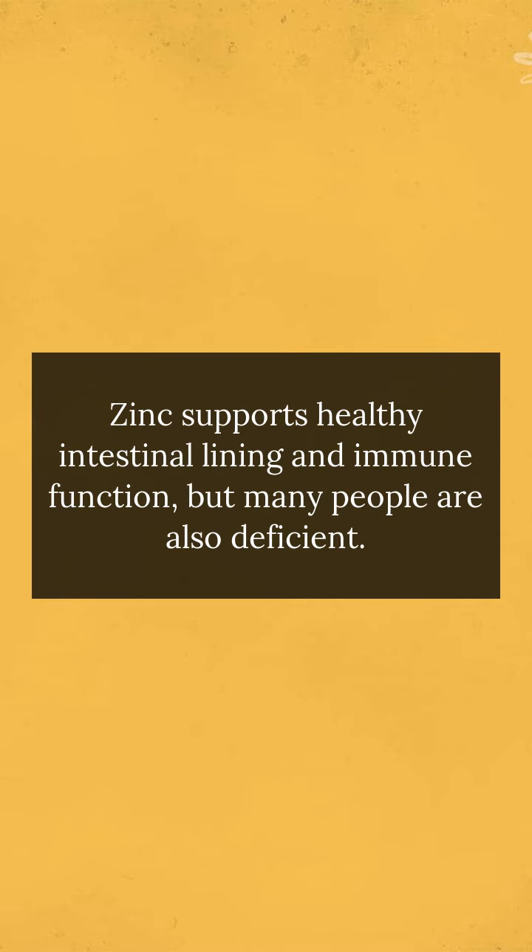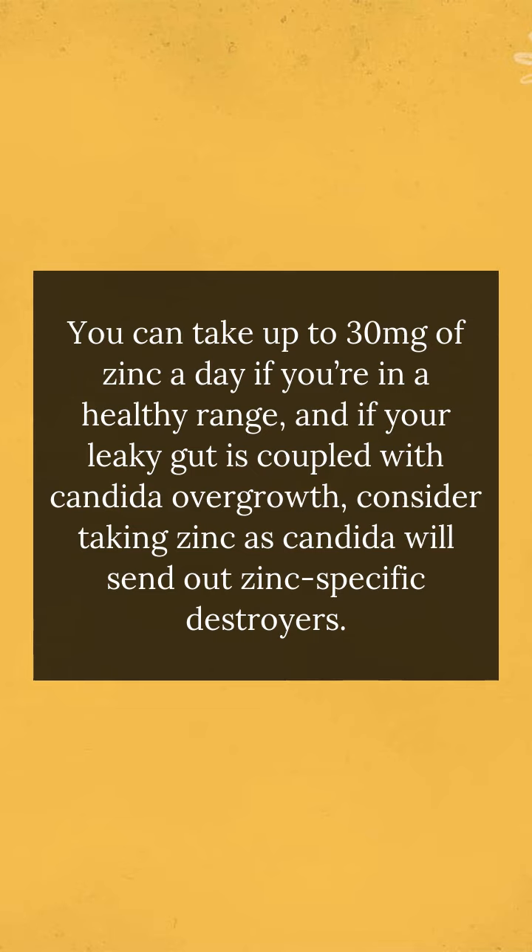Zinc supports healthy intestinal lining and immune function, but many people are also deficient. You can take up to 30 mg of zinc a day if you're in a healthy range, and if your leaky gut is coupled with candida overgrowth, consider taking zinc as candida will send out zinc-specific destroyers.